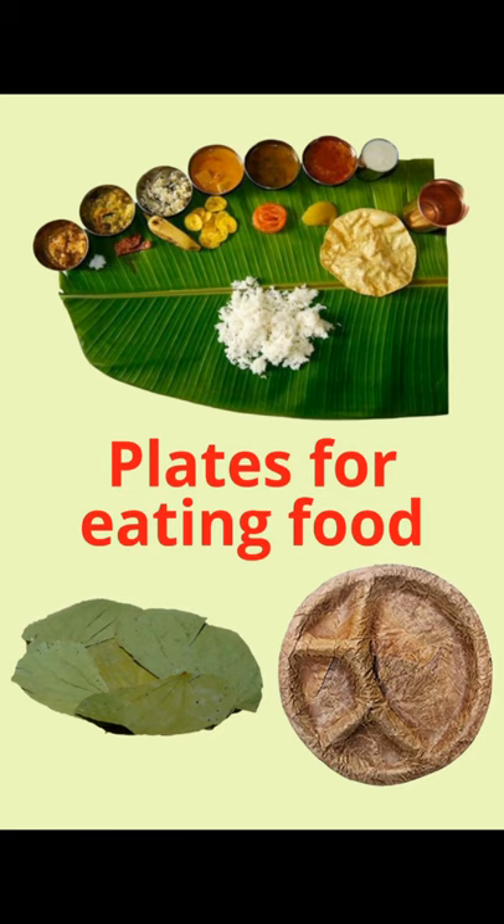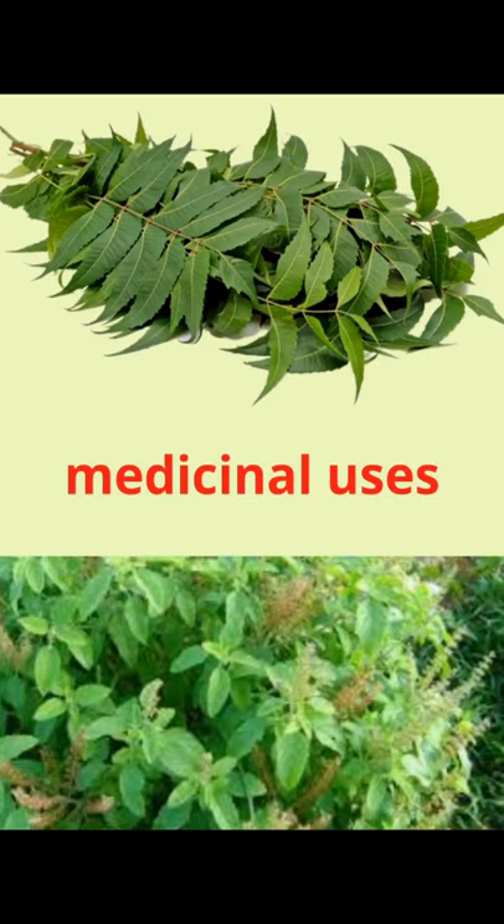The next use of leaves is for medicinal purposes. Leaves like tulsi or neem are used as medicines. We all drink tulsi tea or kada when we have cough or cold. Similarly, neem leaves are used for making many medicines. Neem leaves are also added to dried food items and clothes so that they are not attacked by insects.